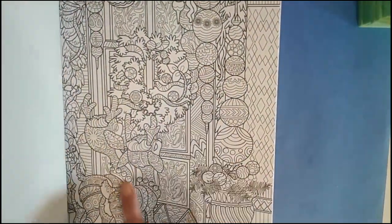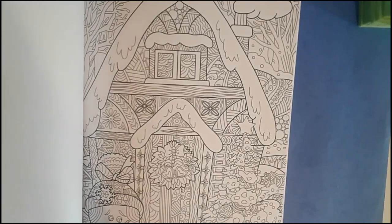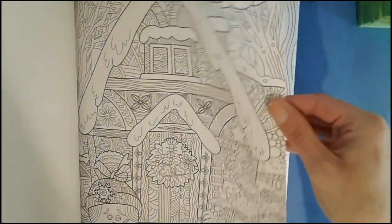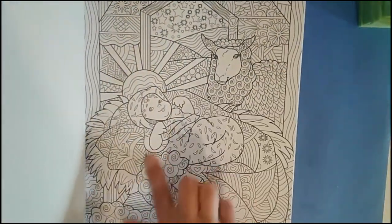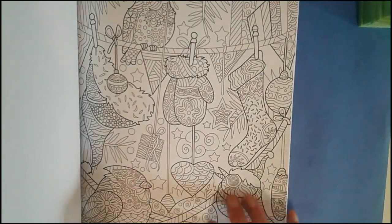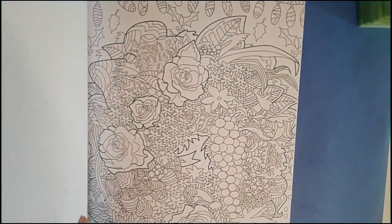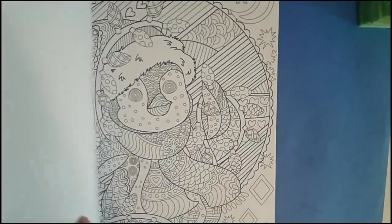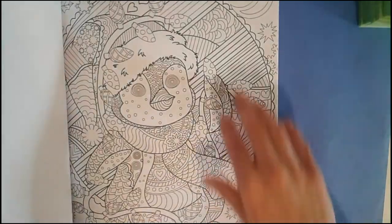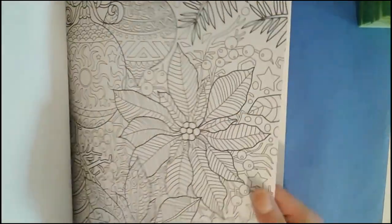The reindeer — aww, look at them, that's so cute. Aww, she looks sad. Don't be sad, be happy. That's really, really nice. Aww, look — I want to paint this one. What details! Oh, wow. I'm really impressed with this coloring book, guys. Really impressed. Really like it.